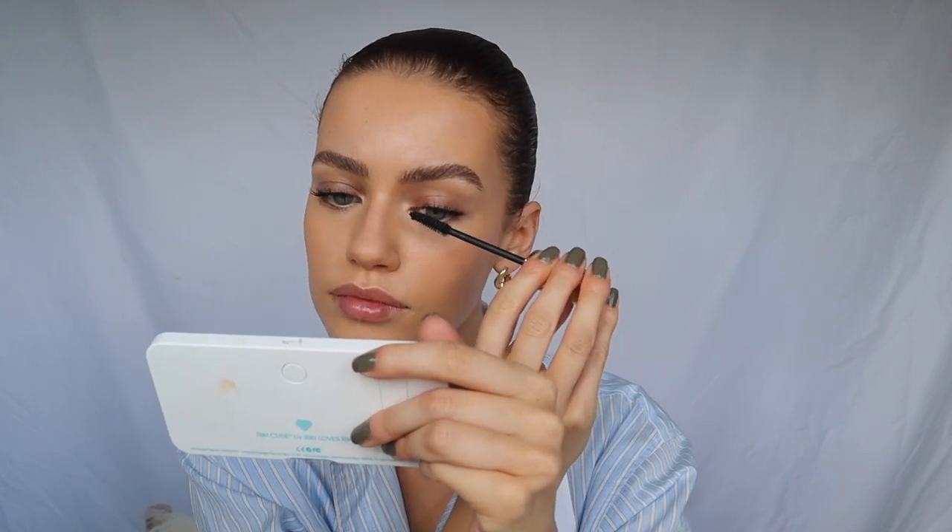Next let's move on to lashes. I'm going to use the Hourglass Caution Lash Mascara — the packaging is so good, it feels so heavy and luxe. This is in Ultra Black. Lashes are done and it is insane. Now I'm going to use the lighting palette, which is like a highlighting palette but more of an all-rounder. It's got three shades and I kind of mix them all together — it just gives you an all-over glow.